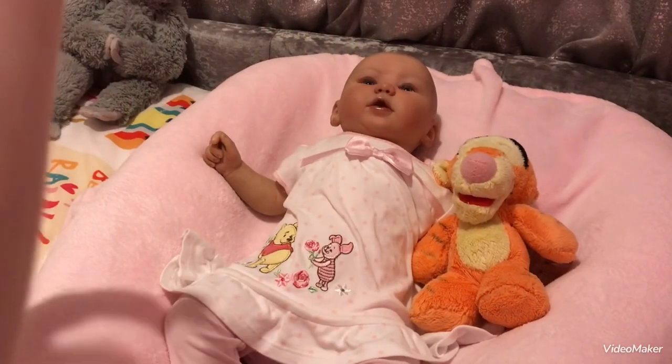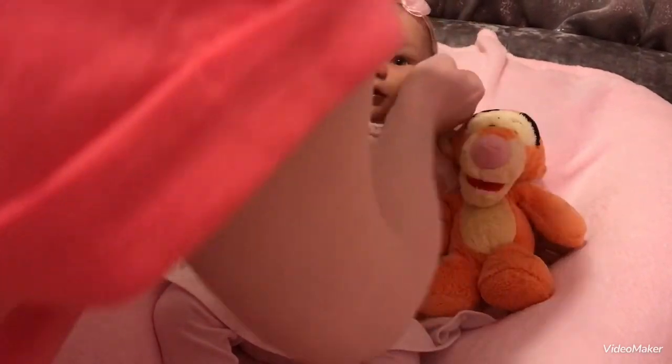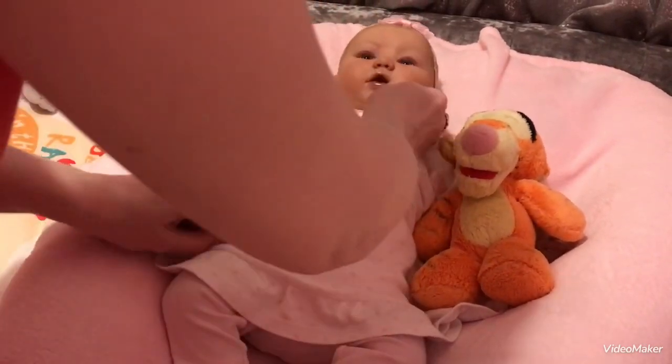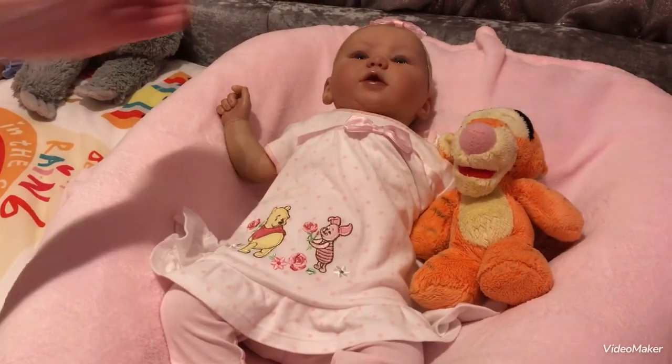Let's put your hair band on — your little hair bow. There we go. Is that straight Louisa? Yeah. Let a little curl show there. There we go. Let's have a look. How's that? Wonderful.